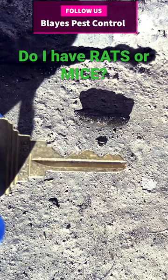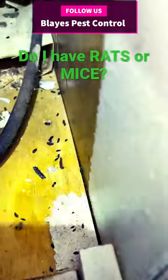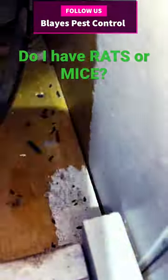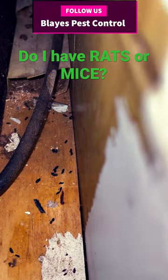In this picture, you're going to see the size of the feces is about half an inch, and here in this video, you see the feces are about a quarter of an inch — so the smaller one is for mice, the larger is a rat.